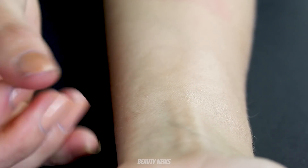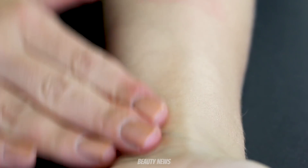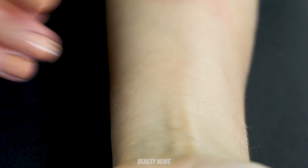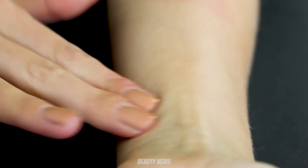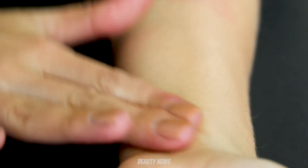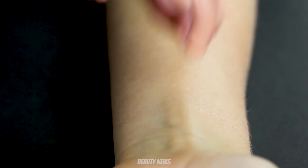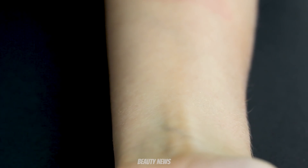I kind of expected it to be like a silicone primer, but it's more like a serum primer — a hydrating serum primer. It's got really nice slip. Nothing weird about it. You can't see flowers or anything in the skin — unfortunately. Imagine if little roses started popping up out of your skin — people would freak out, but I would be so happy.